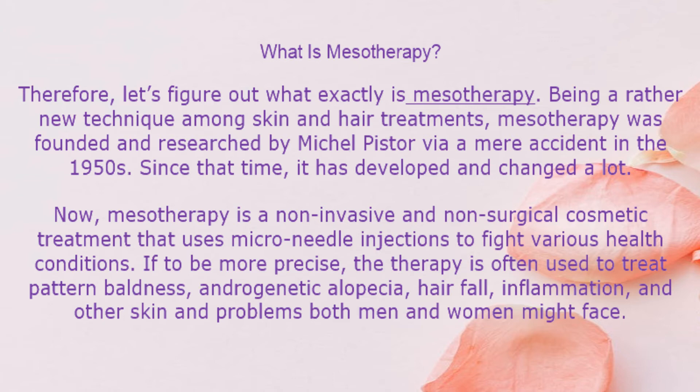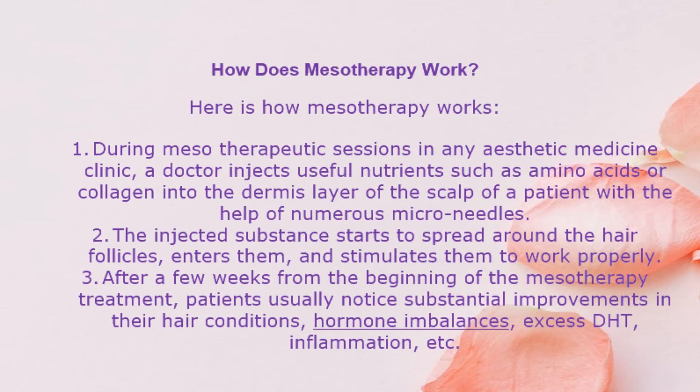If to be more precise, the therapy is often used to treat pattern baldness, androgenetic alopecia, hair fall, inflammation, and other skin and hair problems both men and women might face. During mesotherapeutic sessions, a doctor injects useful nutrients such as amino acids or collagen into the dermis layer of the scalp using numerous microneedles. The injected substance spreads around the hair follicles, enters them, and stimulates them to work properly. After a few weeks from the beginning of treatment, patients usually notice substantial improvements in their hair condition, including hormone imbalances, excess DHT, and inflammation.